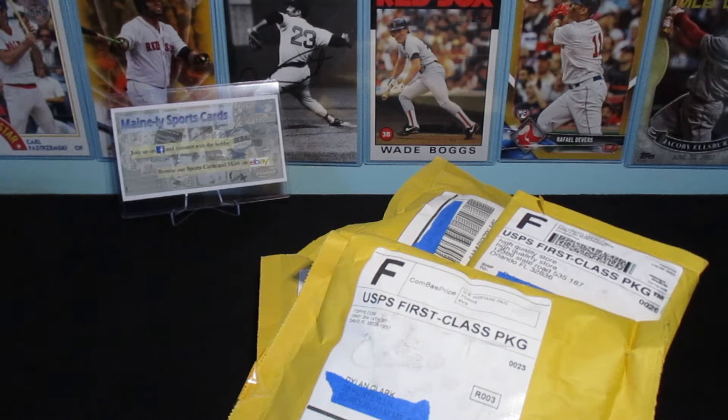Hey guys, how you doing? It's Dylan again. I'm here for another mail day. The Topps packages are starting to catch up to present day, I think. I keep checking. Of course I subscribe to one particular thing each week, but they've had some pretty good different cards or Red Sox cards that I could not resist.